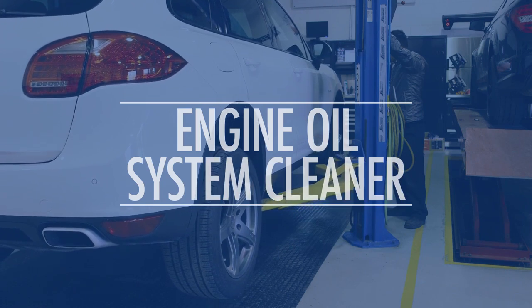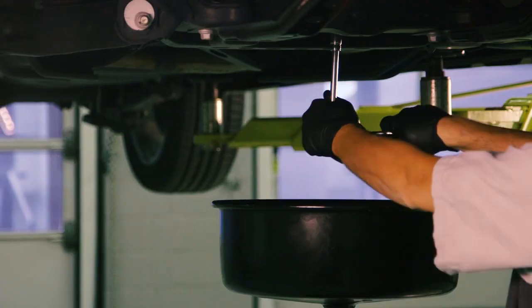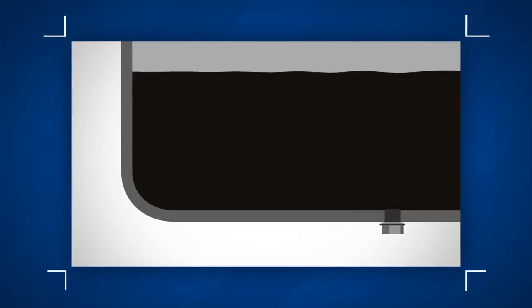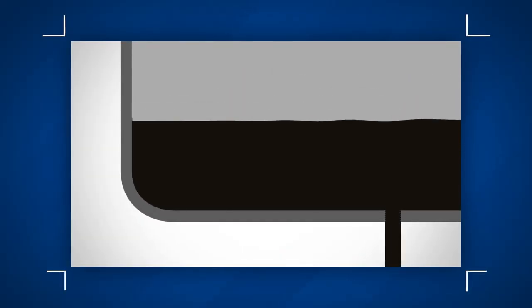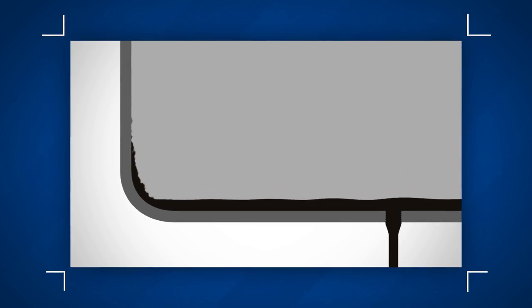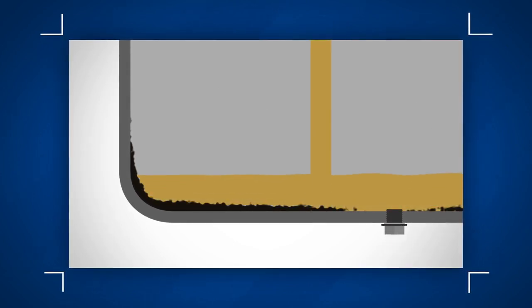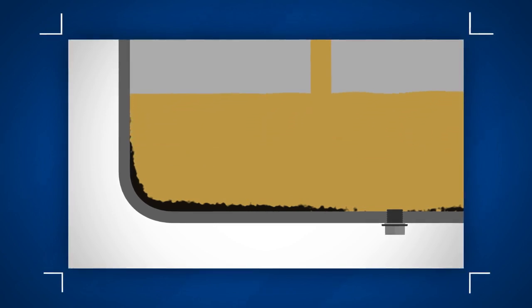When your oil and filters are changed, some old oil may remain in your vehicle's engine, which is normal. But what happens is the remaining old oil mixes with your new oil, making it look dirty. This is why it is important to clean the inside of your engine and remove these contaminants.